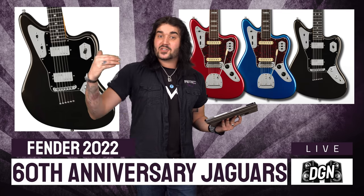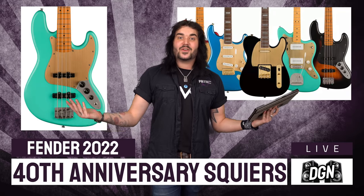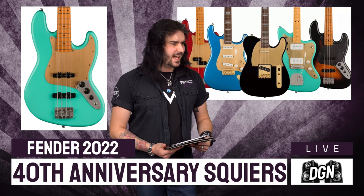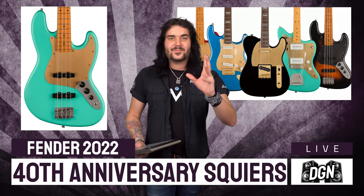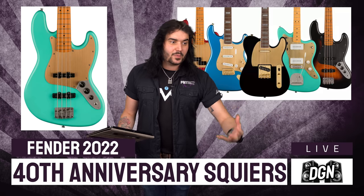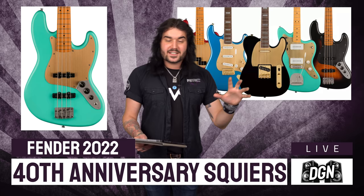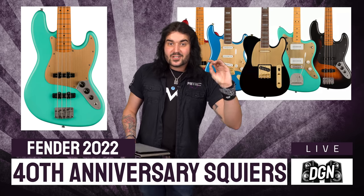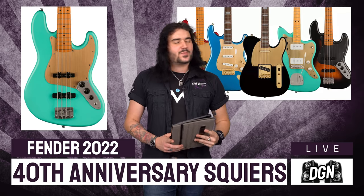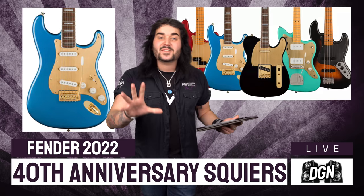And speaking of landmarks, Squier, Fender's sister company, it's their 40th anniversary. So 40 years ago in 1982, they released the Squier brand onto the world — Fender's more affordable guitars. And to celebrate, they're releasing some beautiful models of these iconic guitars: Strats, Teles, Basses, and Jazzmasters. There are P-Basses, Jazz Basses, Jazzmasters, Strats, and Teles.